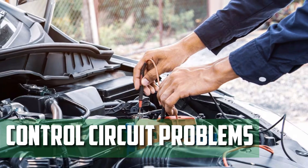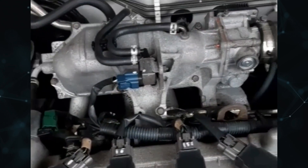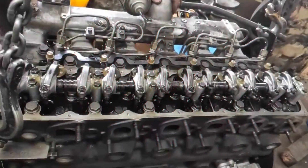Control Circuit Problems: Electrical circuits connect every input and output engine management component. Engine misfires can be brought on by issues with these circuits, such as faulty wiring or a loose connection. You are now aware of the potential causes of an engine misfire, and this knowledge can help you identify the issue quickly.